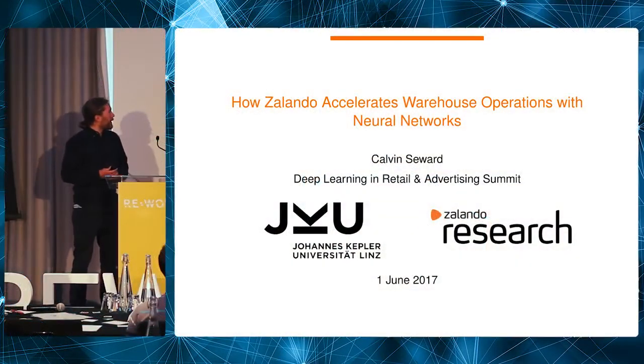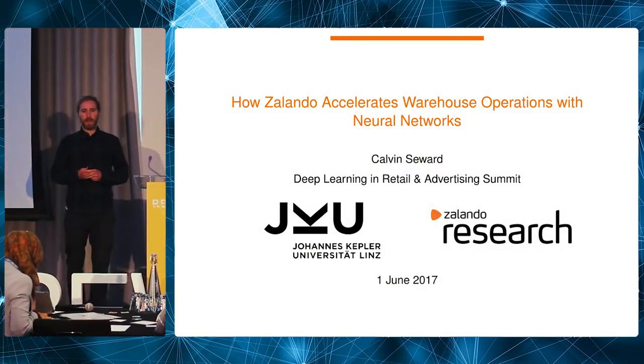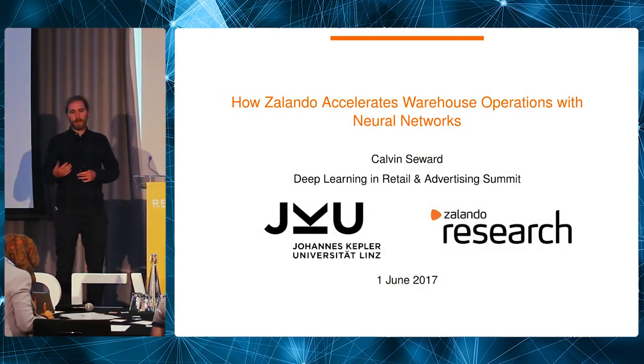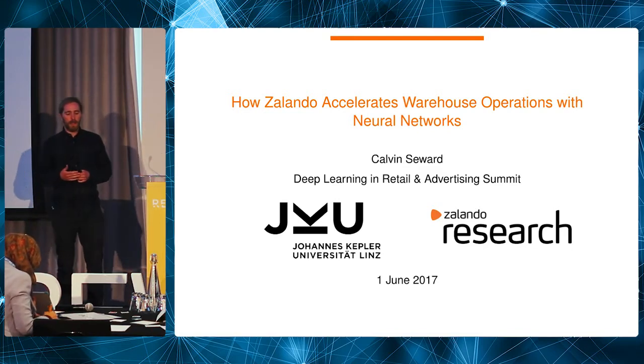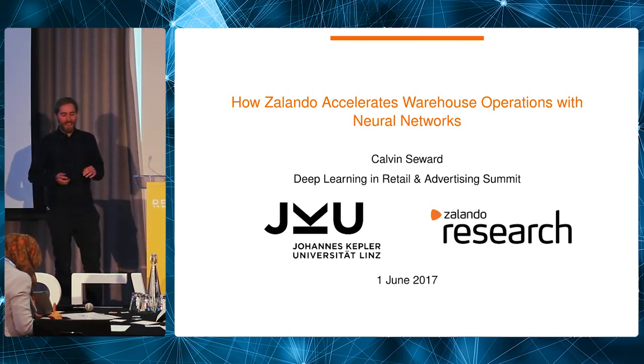I'm going to be talking about how Solando accelerates warehouse operations with neural networks. This is a little bit different than most neural network talks, which focus mainly on image recognition or speech recognition — this is about warehouse optimization. And not data warehouse optimization, but the real, physical warehouse.